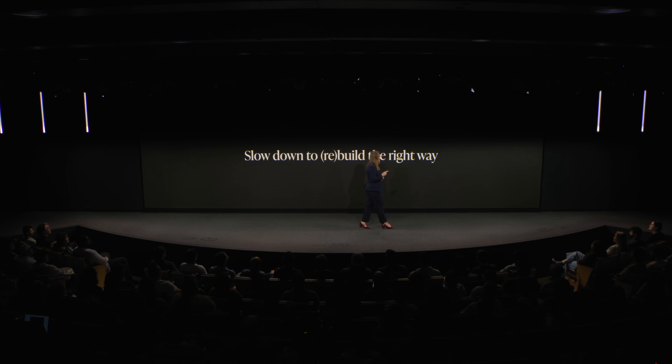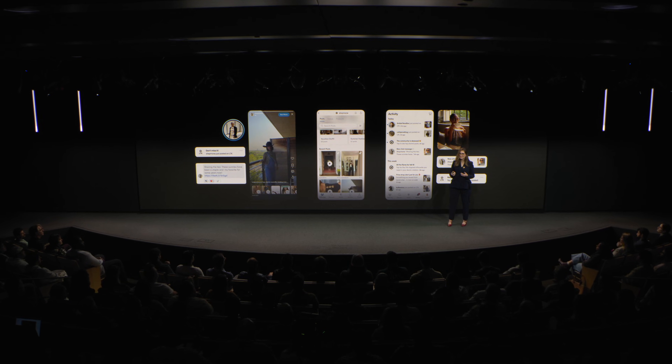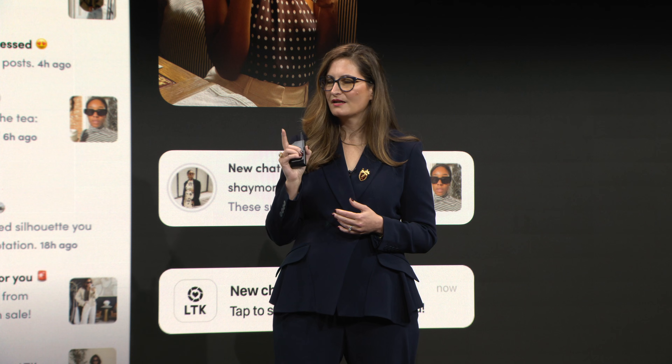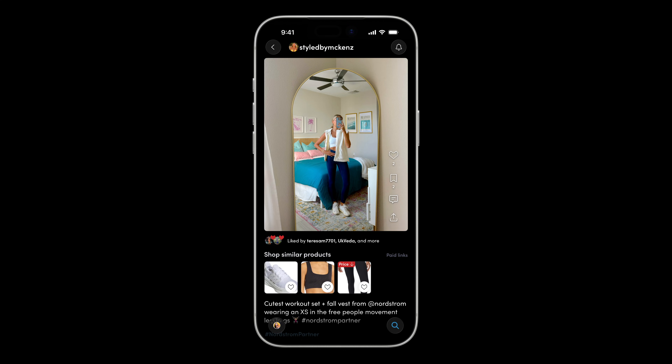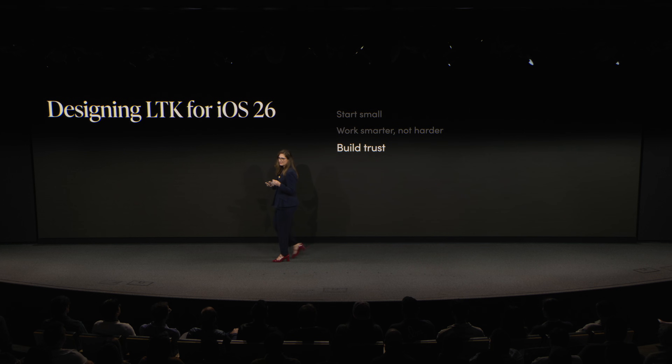Brutal prioritization wasn't just about cutting features — we also learned it meant slowing down to rebuild the right way. Runway now expresses the LTK brand, and by embracing native components, we elevated our brand in a powerful way. We realized our identity should not compete with creator content; it should complement it. We could now quickly ship long-requested features like dark mode and widgets with ease, and innovation came naturally with every new iOS release. These were design, engineering, and leadership wins — proof that when teams align, they move faster and they move together.